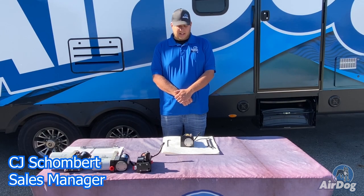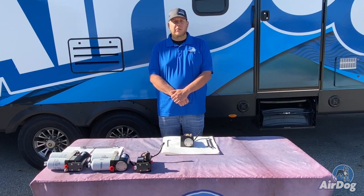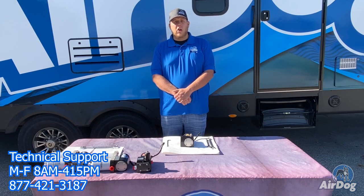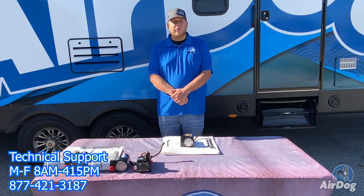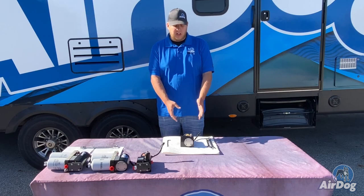I'm CJ from Pure Flow AirDog. Today we're going to go through some tips and tricks if you are ever experiencing any issues with your AirDog products — just a couple small things you can check before possibly shooting us a phone call, or if we are out of the office. We are in the office from 8 a.m. to 4:15 Eastern Time, Monday through Friday, so always feel free to call us for customer support.